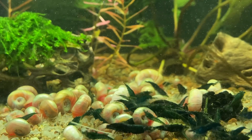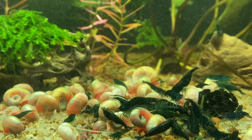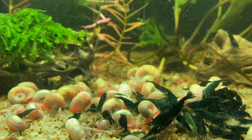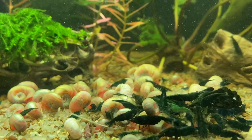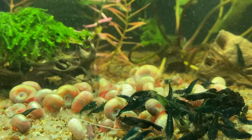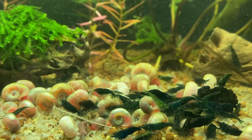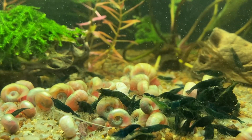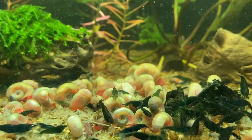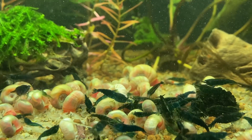Oftentimes people will buy shrimp based on a photo they see on the internet or the seller's website and think those shrimp look amazing — then when they get them and put them in their aquarium, they don't quite look the same and they might even be disappointed. It's probably a combination of things: stress, but also lighting. Anybody who's taking professional photos of shrimp for their websites is taking them under the most ideal lighting for the type of shrimp they're photographing.